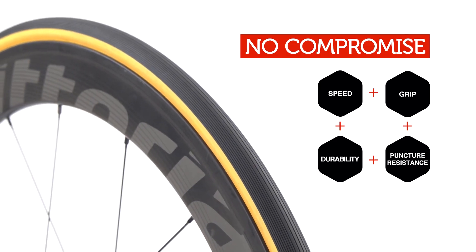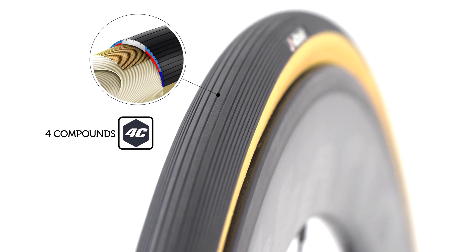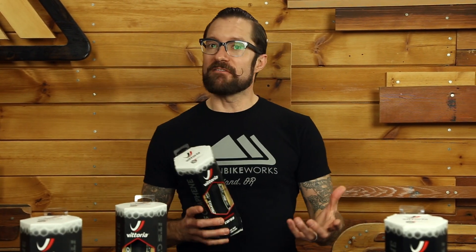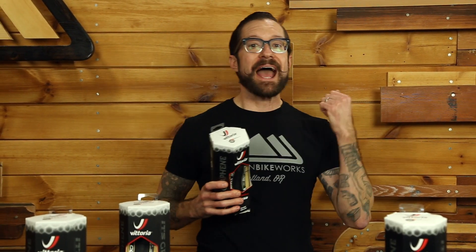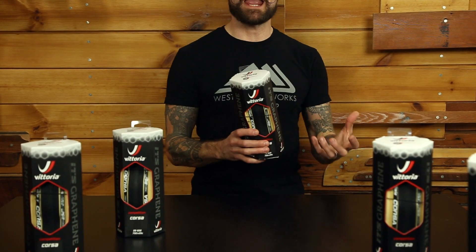The Graphene technology isn't just available at the high end, although it is certainly there. At the Corsa level, this is going to replace the OpenPave and the OpenCG. So if you are a huge fan of the OpenPave with that green sidewall, that's not going to be available, but you're going to find a tire with improved durability, improved rolling resistance, and improved traction in those nasty, wet, cobbled conditions. Look for the Corsa Competition in the 28mm.